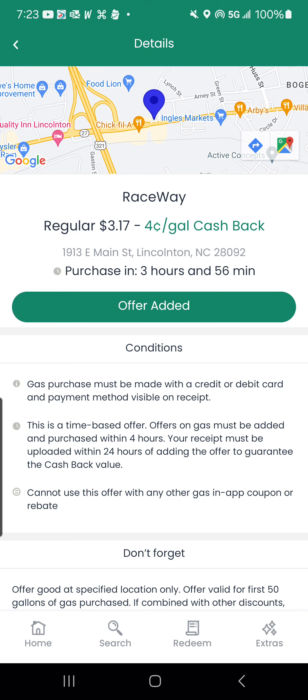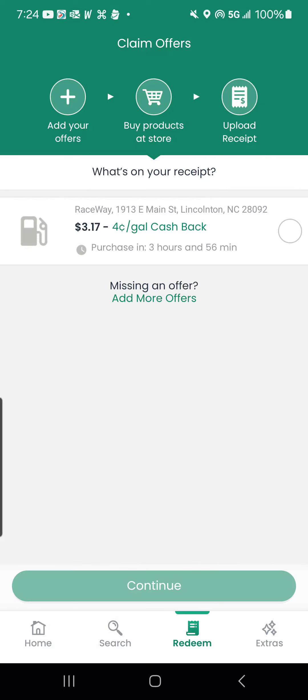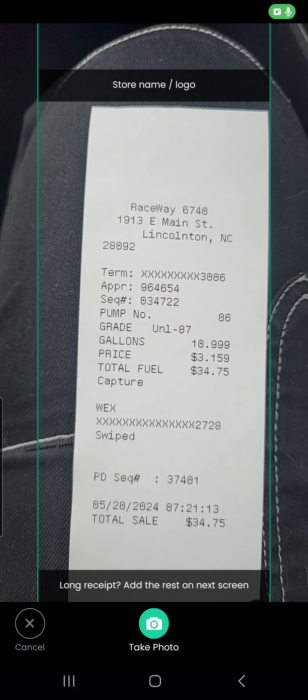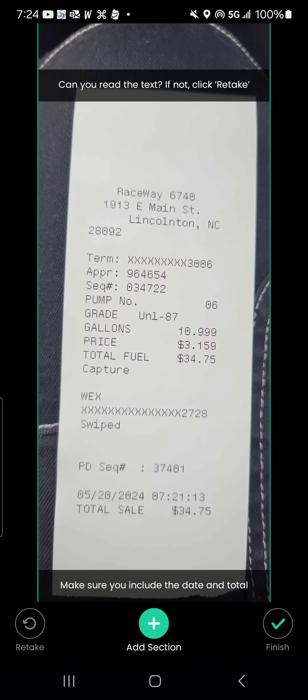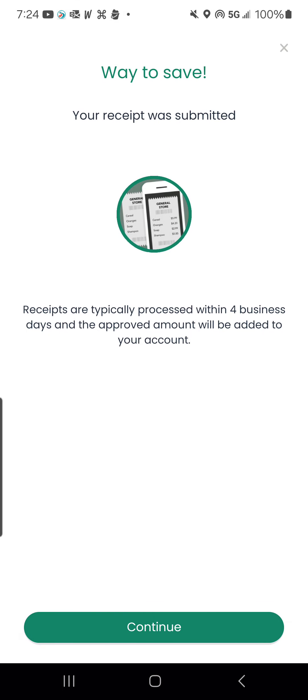Now I'm done putting fuel, so I'm going to press 'Redeem' at the bottom. Wait for the offer to pop up — here we go. Click on redeem and continue. I'm going to take a picture of the receipt, and that's it. It takes a couple of days and the cash back will be in my account.